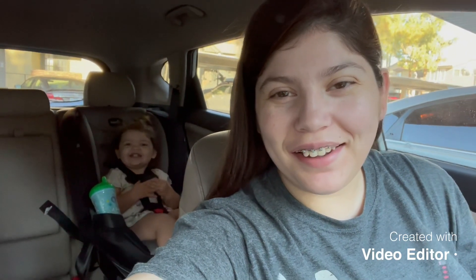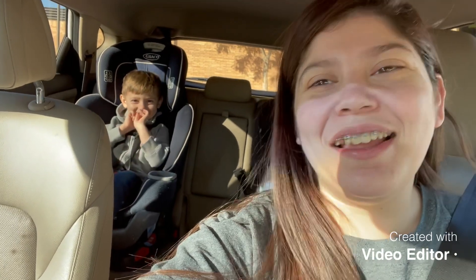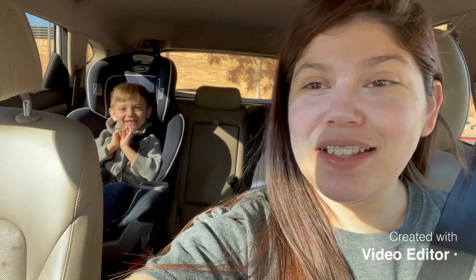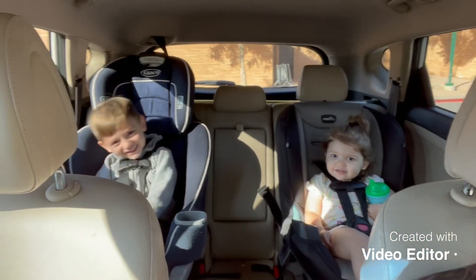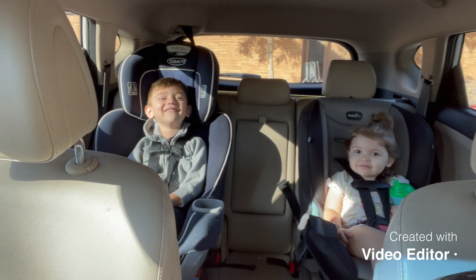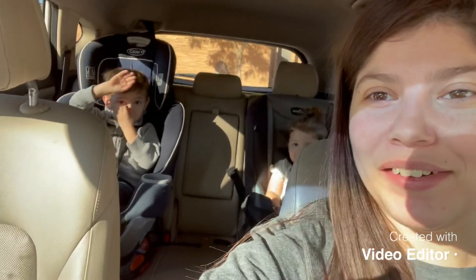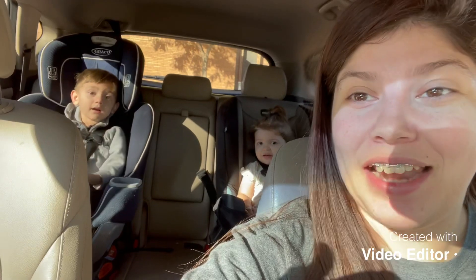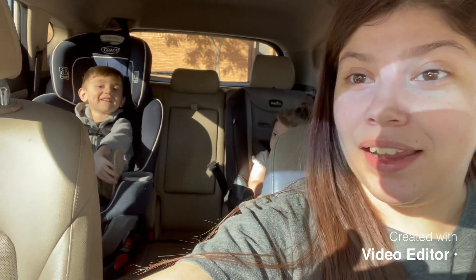We're off to go get Junior! Happy birthday baby — you're four, dude! You're getting so big! Look at your brother here. We've got you a bunch of presents — we got you everything you wanted. I got a Nerf gun, a really powerful one — wait till you see what we got!